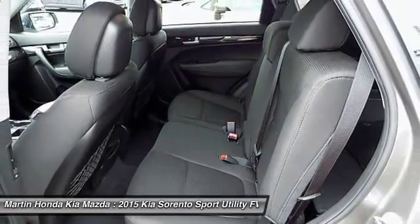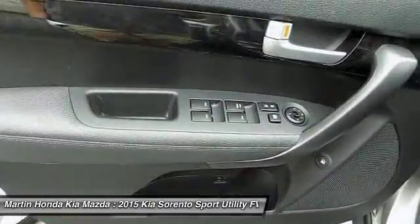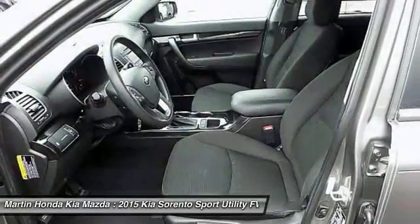Bluetooth, power steering, adjustable steering wheel, driver airbag, aluminum wheels. A vehicle like this doesn't come along every day. Come in and get it before someone else does.